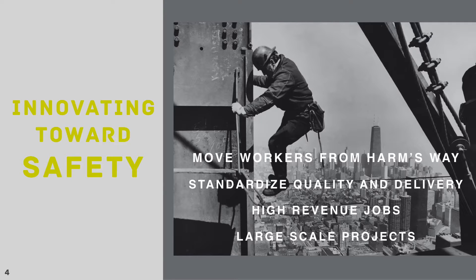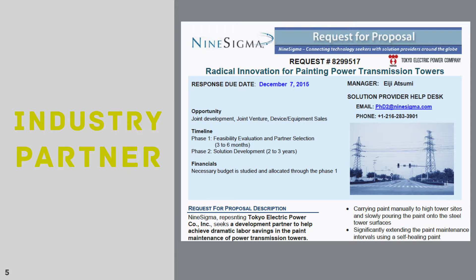It's a revolutionary new product for completing dirty, dangerous, and dull tasks. An example that showcases the Apelex platform is power transmission towers.